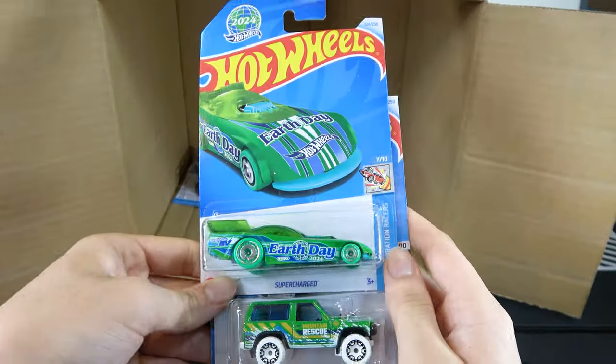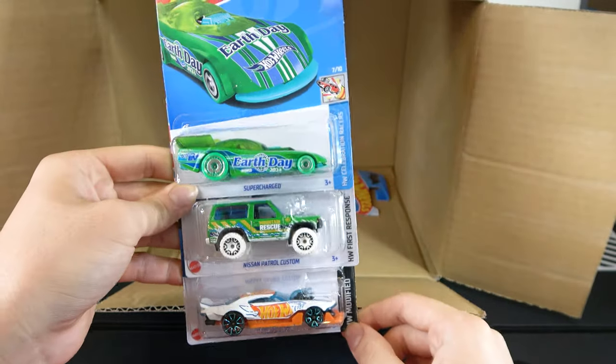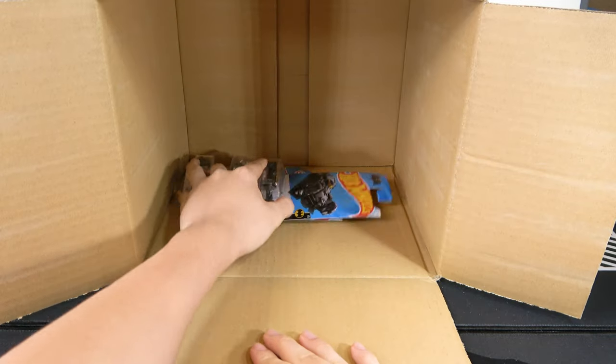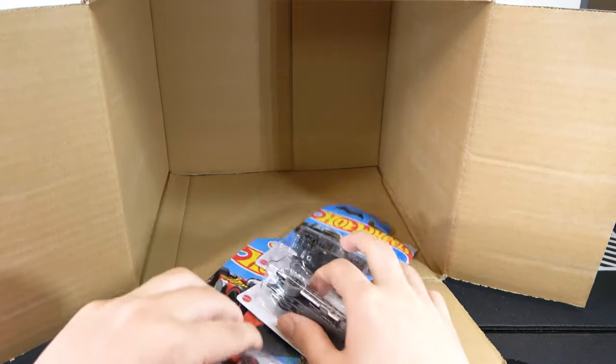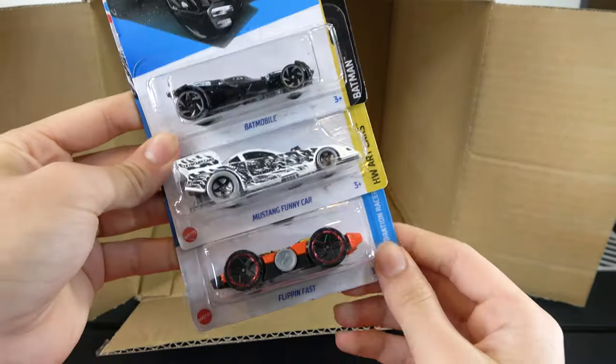Six cars left: Super Charge, Nissan Patrol Custom, and Mod Speeder. Last three of the case: Batmobile, Mustang Funny Car, and a Flippin' Fast.